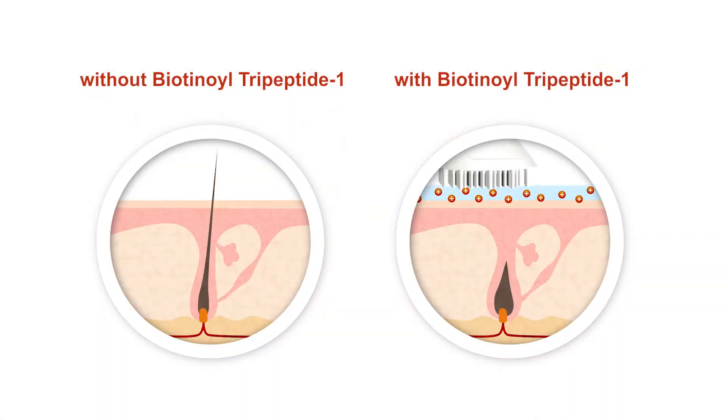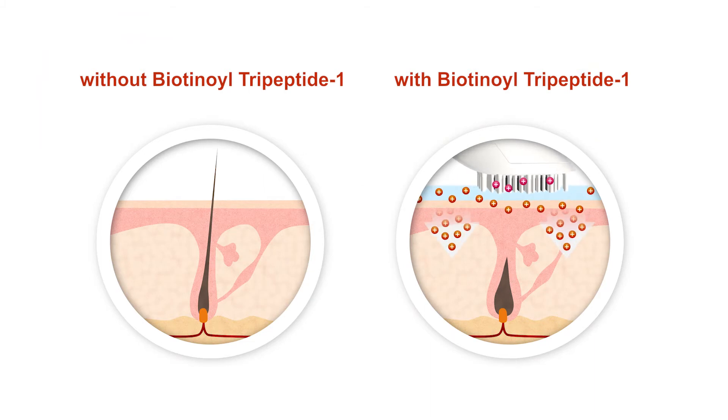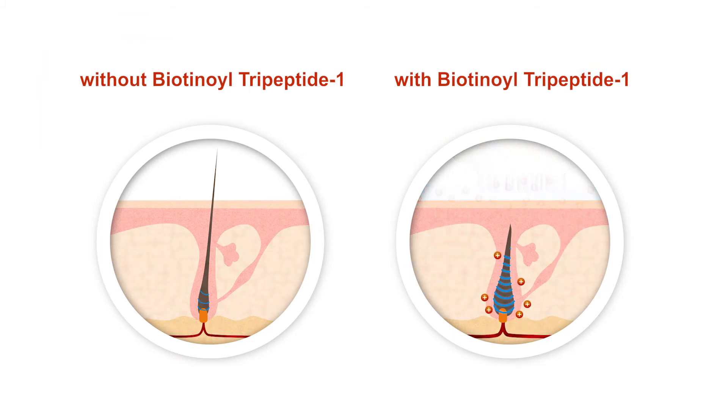The outstanding revitalization effect of biotinual 2-peptide 1 is already used in the thickening and lengthening of eyelashes. The protein penetrates the hair, swells the hair shaft and enhances its adhesion ability for moisturizing and structurally reinforcing substances.